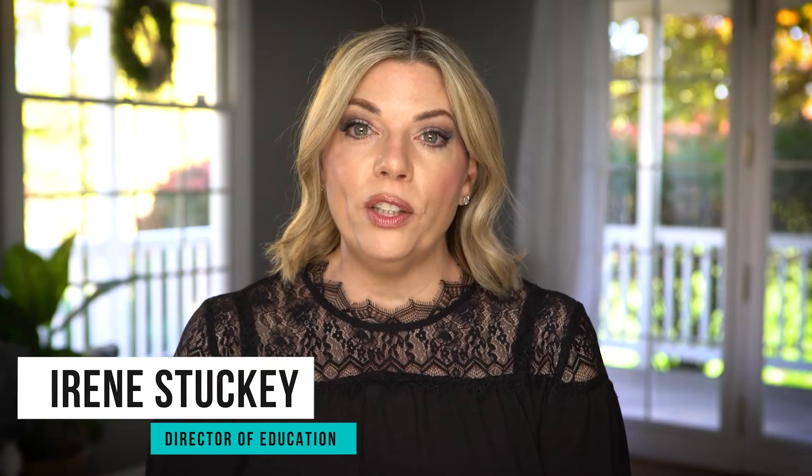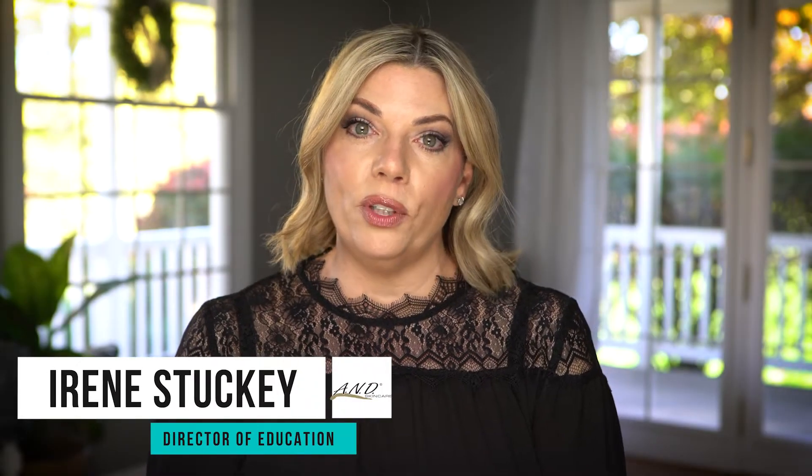Hi, I'm Irene Stuckey, Director of Education for A Natural Difference. Today I'm here to talk to you about one of our most popular products, Natox.